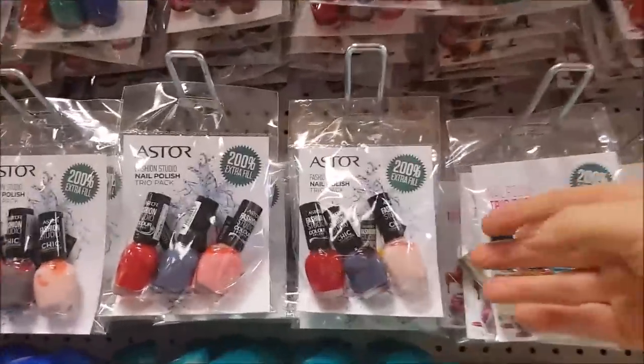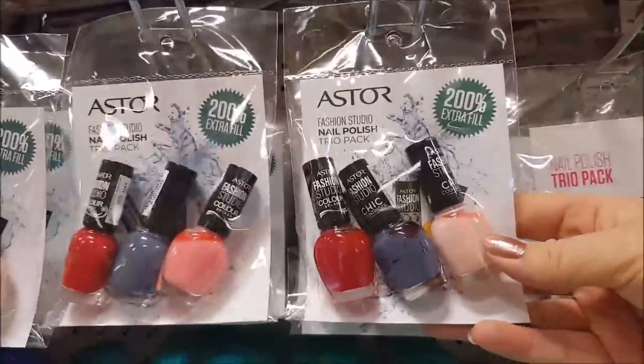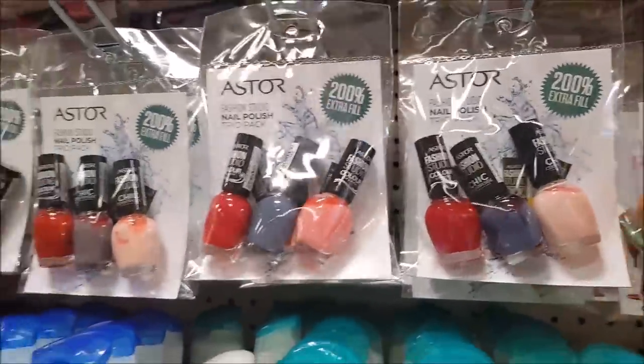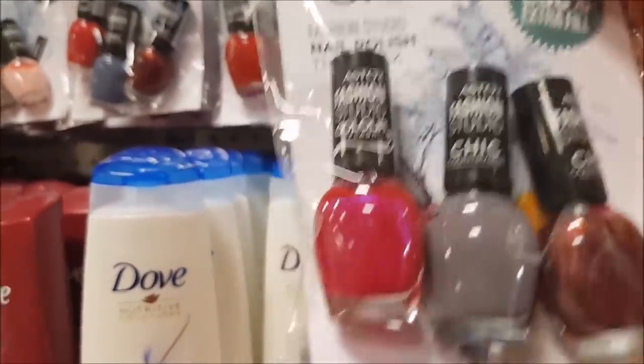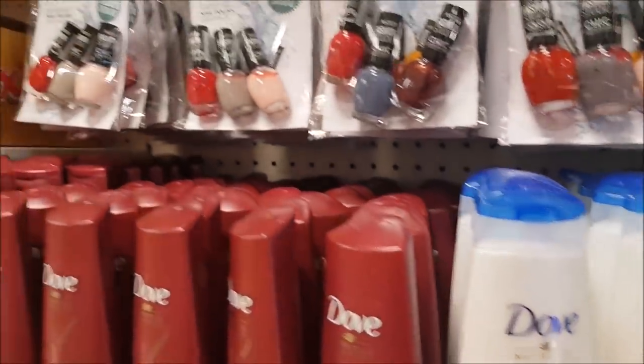These look really, really nice. They're packaged up — we've got some nail polish, three different colours. This is a nice set. I like that grey — that's really nice. I have so many nail polishes, but I really do love them.